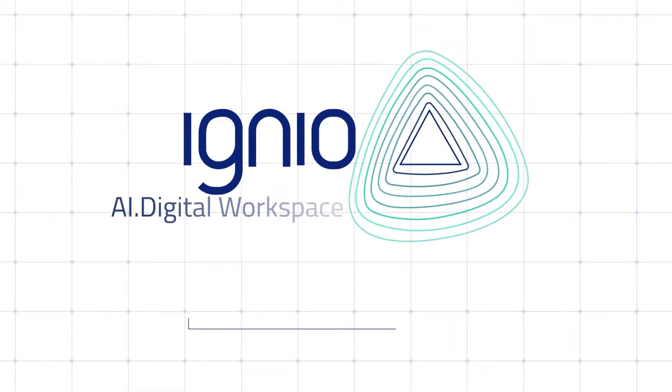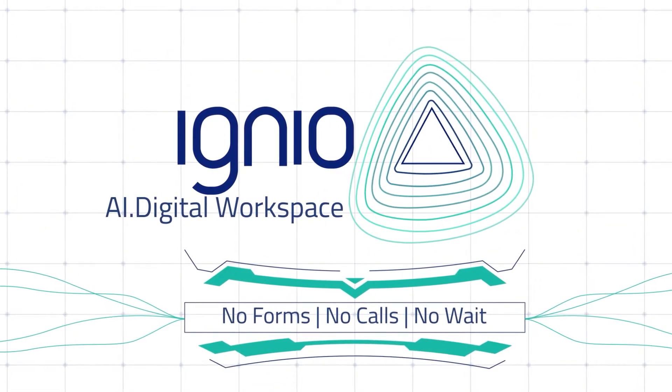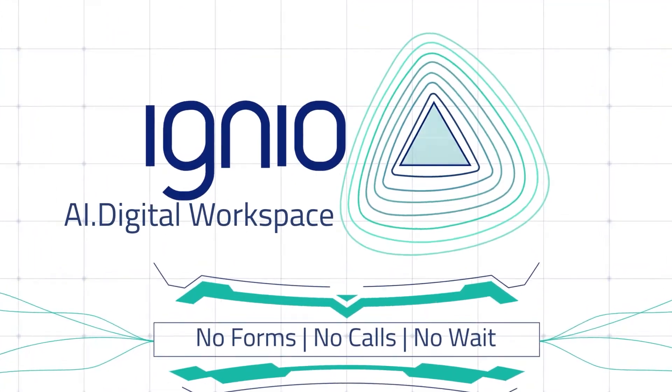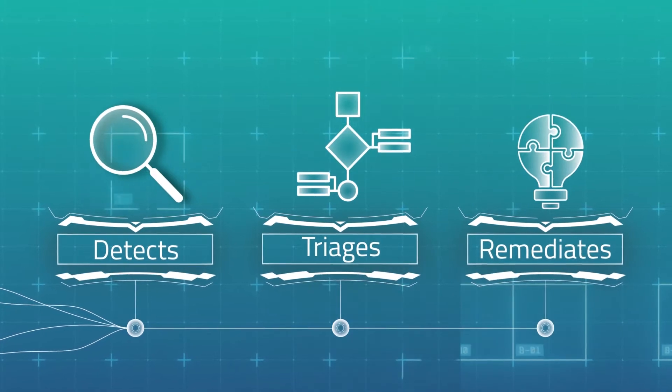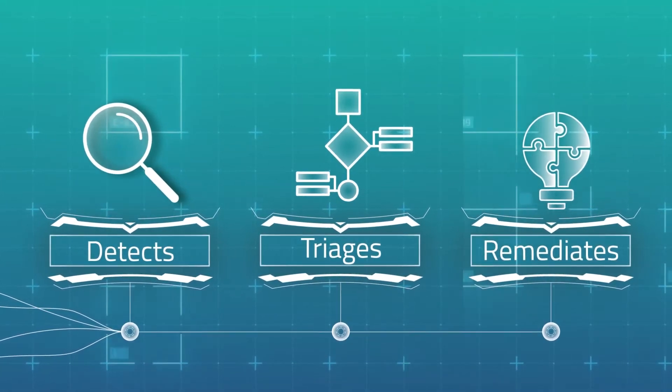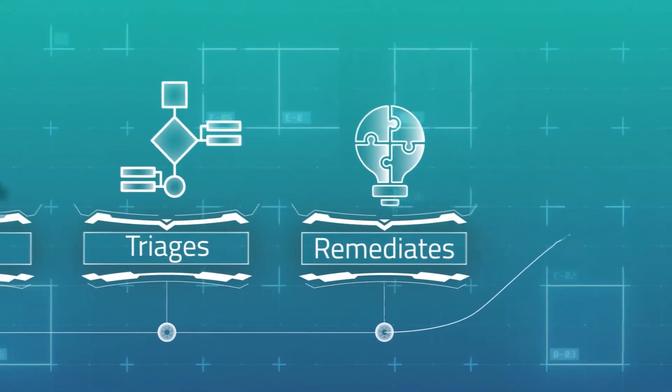Igneo AI Digital Workspace is a self-healing end-user experience management product that proactively detects, triages, and remediates endpoint issues for a happier, secured, and highly productive digital workspace experience.